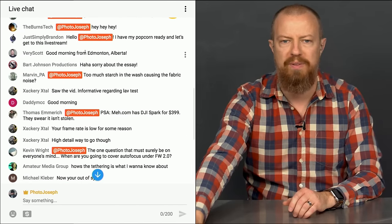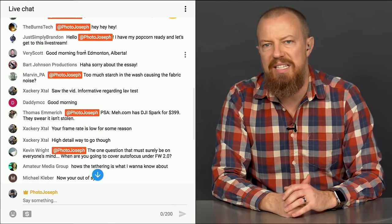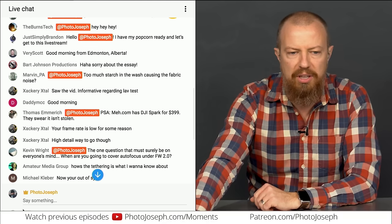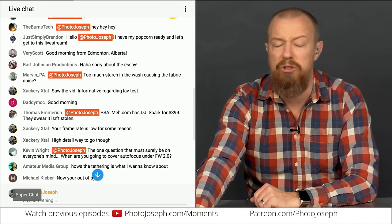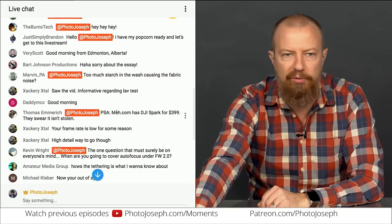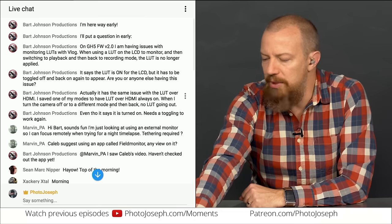Typing @photojoseph gets my attention so I can see your question. If you're in a hurry or want to support the show, there's a dollar sign icon — that's called the Super Chat — and your question gets really big and bold on my screen.